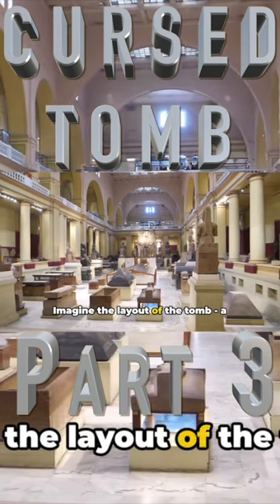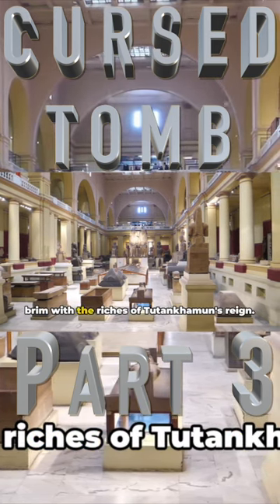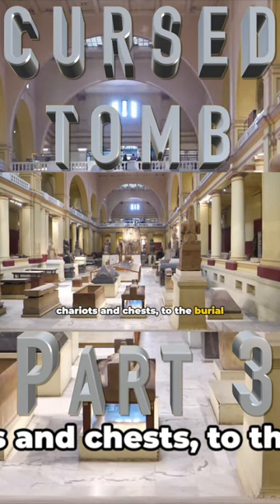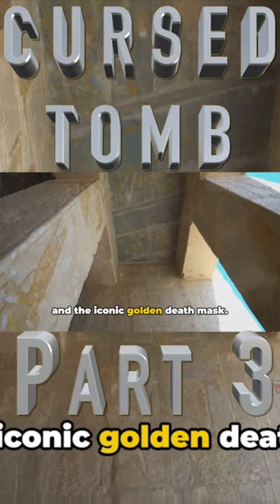Imagine the layout of the tomb — a labyrinth of chambers, each filled to the brim with the riches of Tutankhamun's reign. From the antechamber, filled with chariots and chests, to the burial chamber, home to the pharaoh's sarcophagus and the iconic golden death mask.